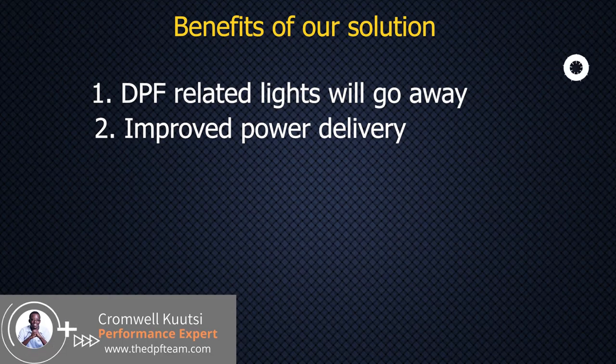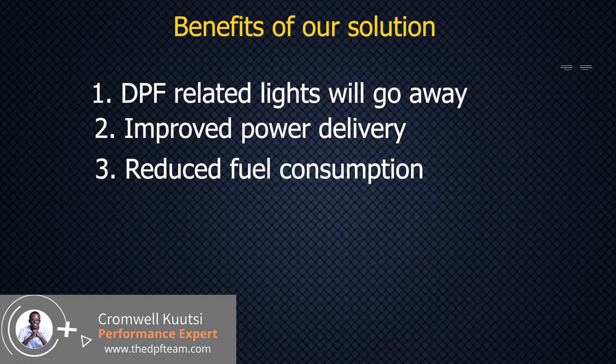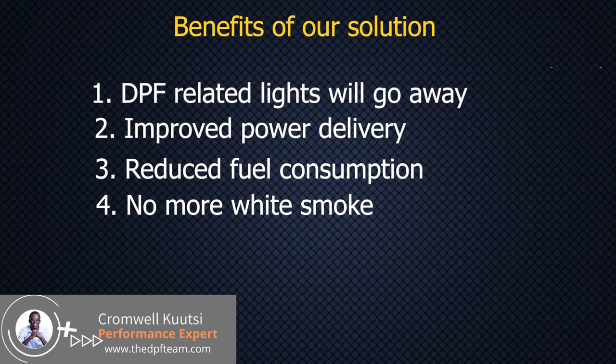Another advantage is a dramatic improvement in fuel consumption, simply because the vehicle is no longer wasting fuel on the self-cleaning process. And if it was puffing smoke while in traffic, that smoke is going to clear off — you're never going to see that smoke coming out again. Those are the advantages that follow with our solution of converting these vehicles to non-DPF.